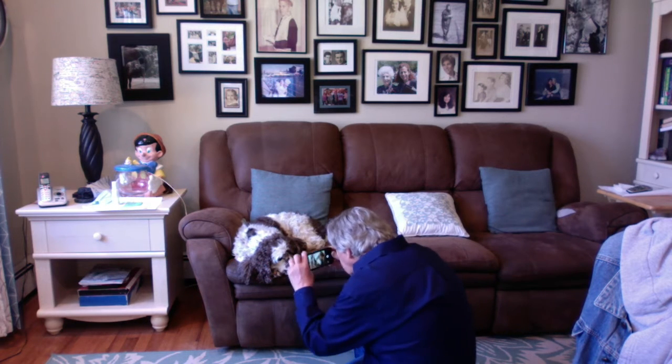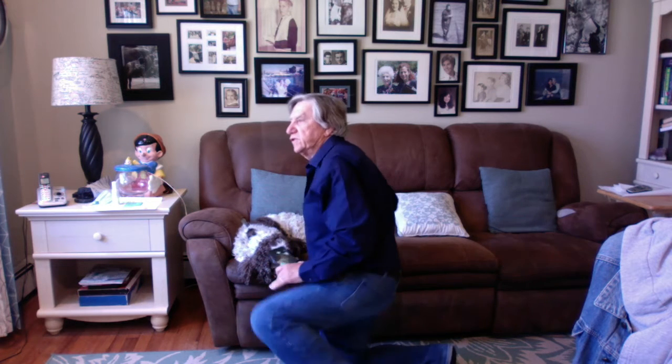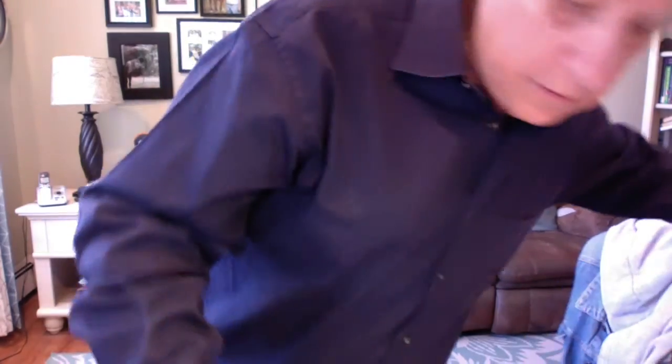Again, a good photographer takes pictures in any way that they can move their body to get the right position.